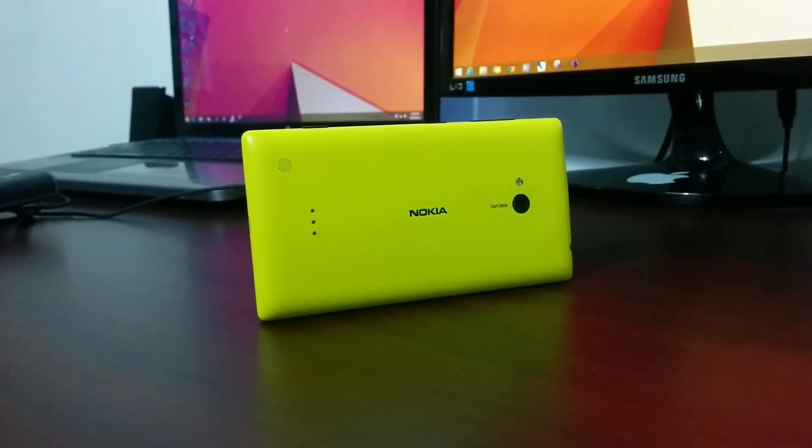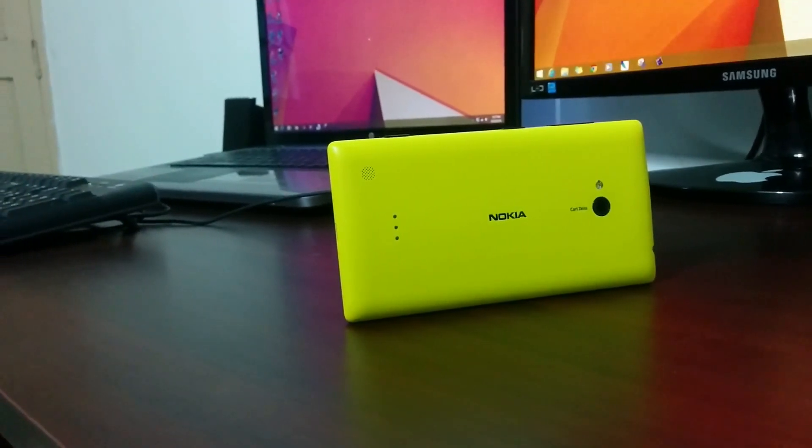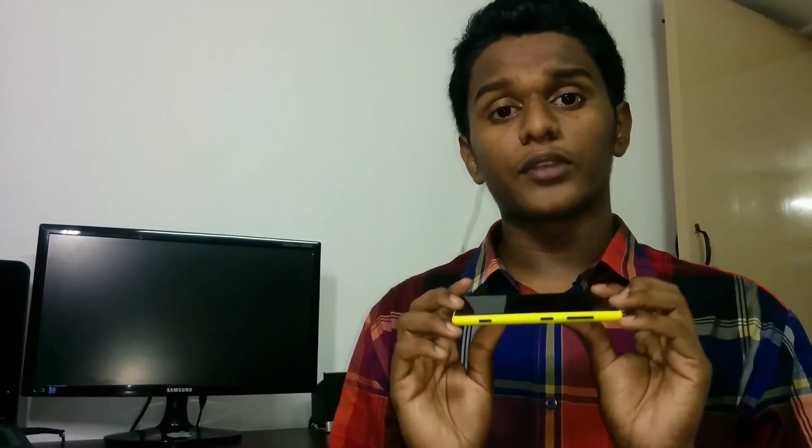So what about Nokia? It's been a very strong phone for the past couple of years, and it has been hailed very well for its rigidity. Let's check out whether Nokia Lumia devices are really bendable.